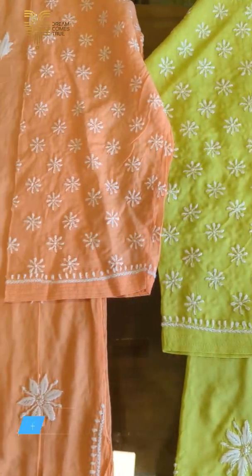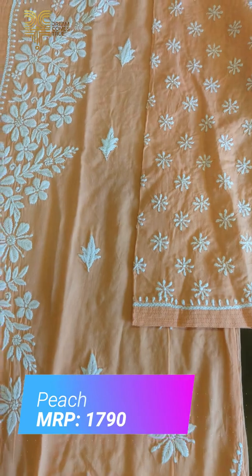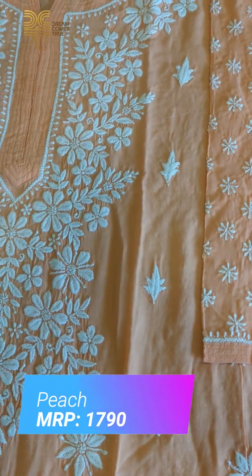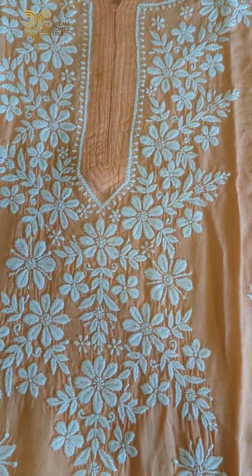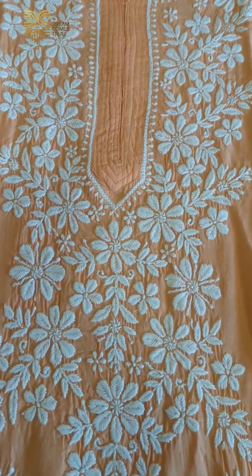The next shade is peach — orange and light tone. The design is exactly the same. Size is available from medium to triple X.